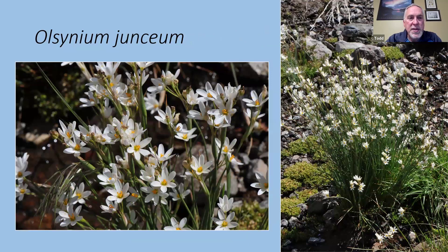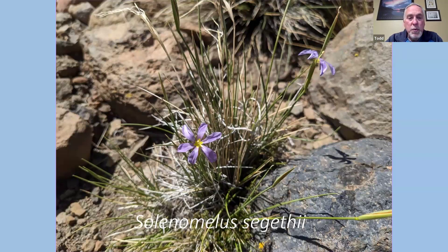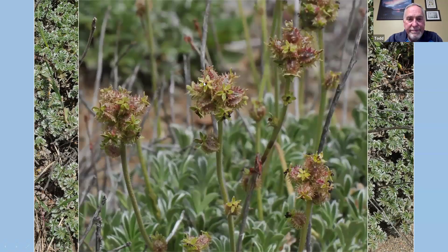Growing in the wet seepage areas was also Olsynium junceum, which is related to blue-eyed grass — Sisyrinchium. It was like a Sisyrinchium on steroids, with flowers either white or white with a ring of purple at the base. Closely related to Sisyrinchium was also Solenomelus segethii — grass-like foliage with very similar flowers to Sisyrinchium. We also found Acaena splendens, one of the burrs, with very soft, silky foliage but not much of a flower — what you see is what you get.